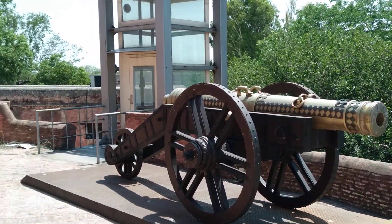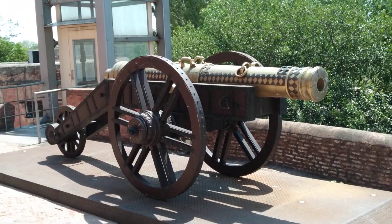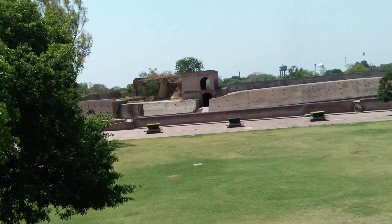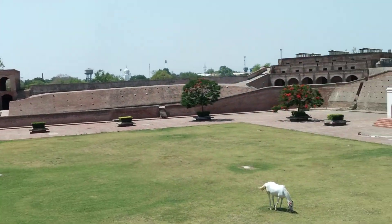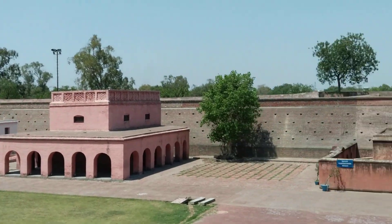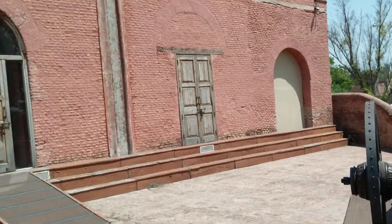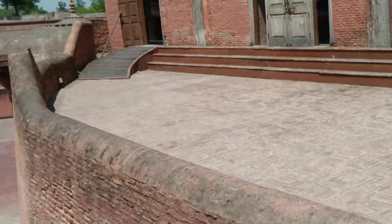Hi friends, this is the 4th museum of Govindgarh Amritsa. This is the all four living places and this is General Daya's living place. Just have a look.